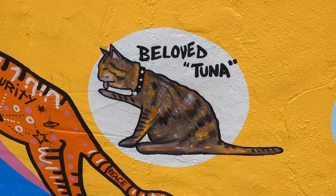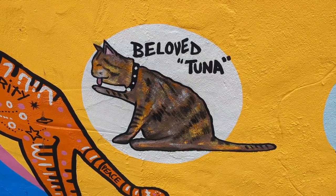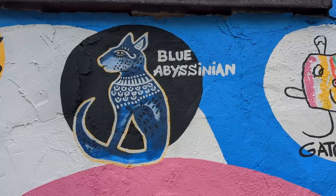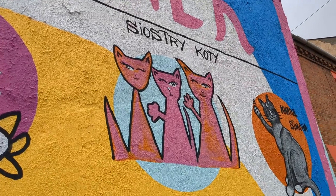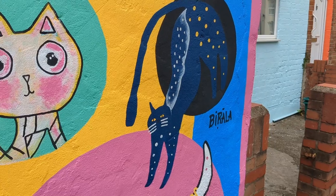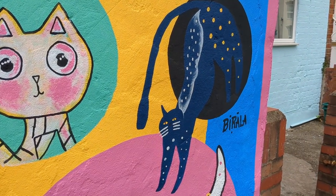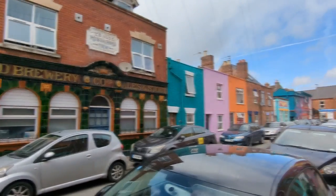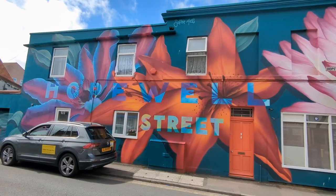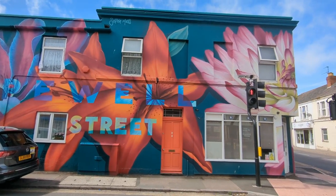We spent a long time looking at all of the different designs and a guy stopped to tell us how much he enjoyed it and how much it cheered up the neighbourhood. I'm not sure if this is part of the main exhibit as I can't see it listed, but it's still really cool.